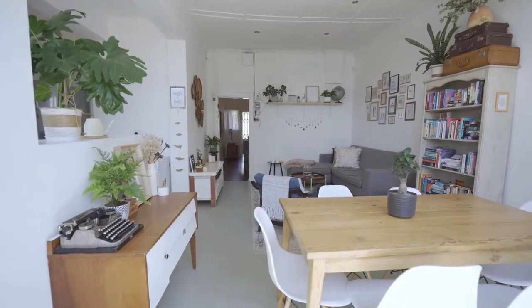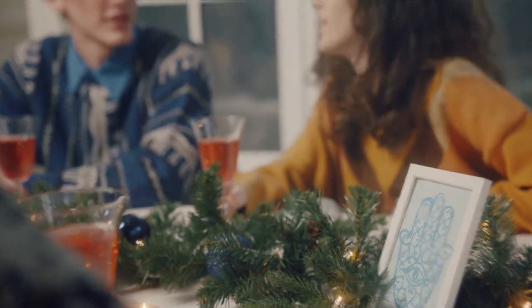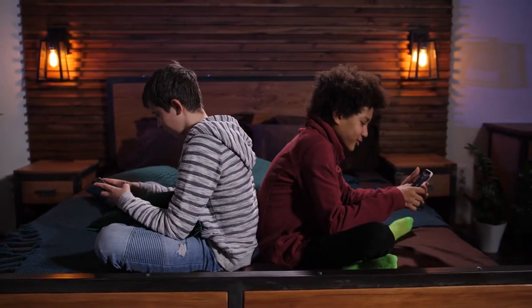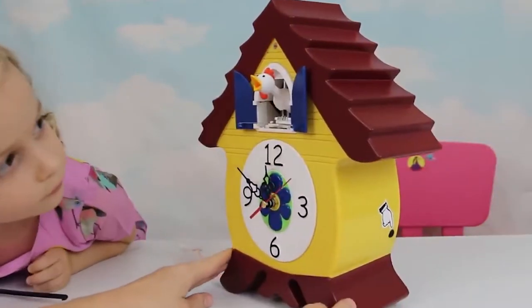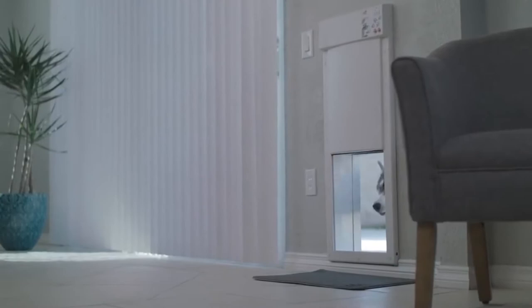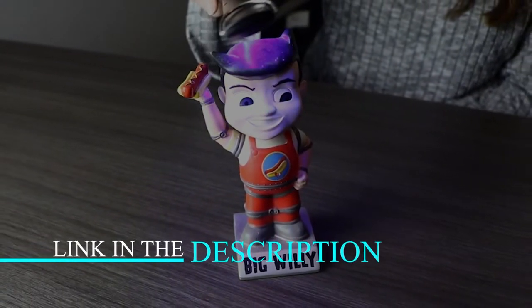Hey guys! We spend almost all of our time at home, so why not make sure our home is set up exactly how we want it? Here are some home and life gadgets to brighten your day. We'll look at a giant siren to ward off bad guys, a cuckoo clock from the 21st century, and a door that tells you whenever your dog leaves the house. Don't forget to check out the description for all the links to these products.